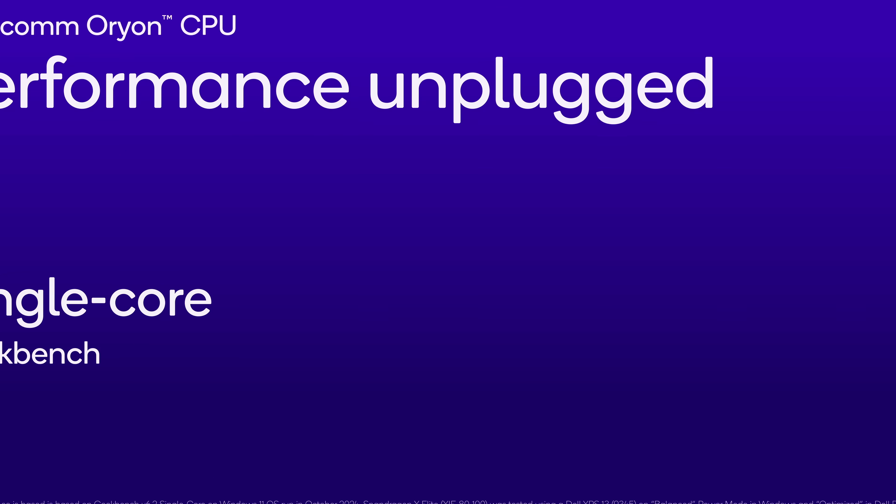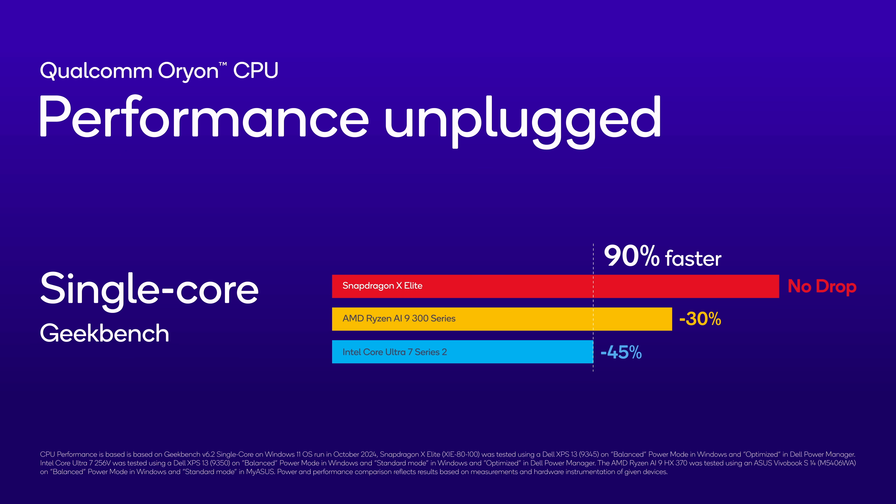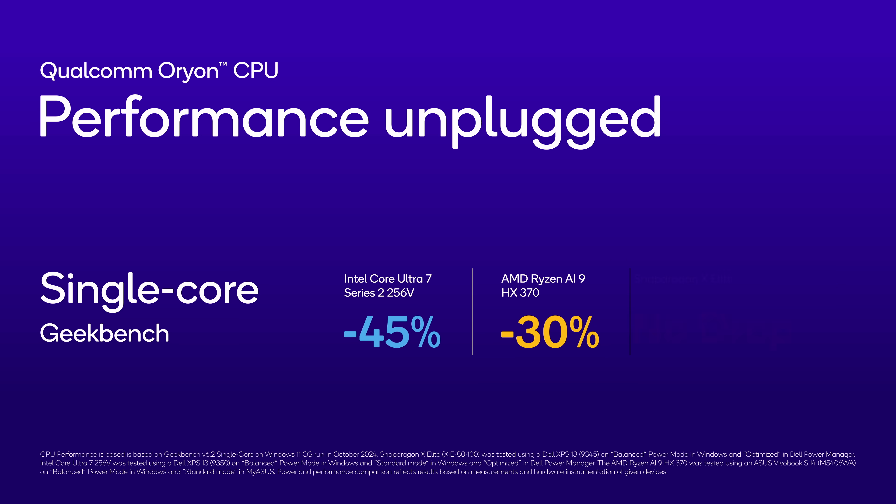Take a look at the numbers. Snapdragon X-Elite delivers up to 90% faster single-core CPU performance compared to the competition, and Snapdragon X-Elite can sustain that performance even unplugged, while our competitors see up to a 45% decrease in performance.